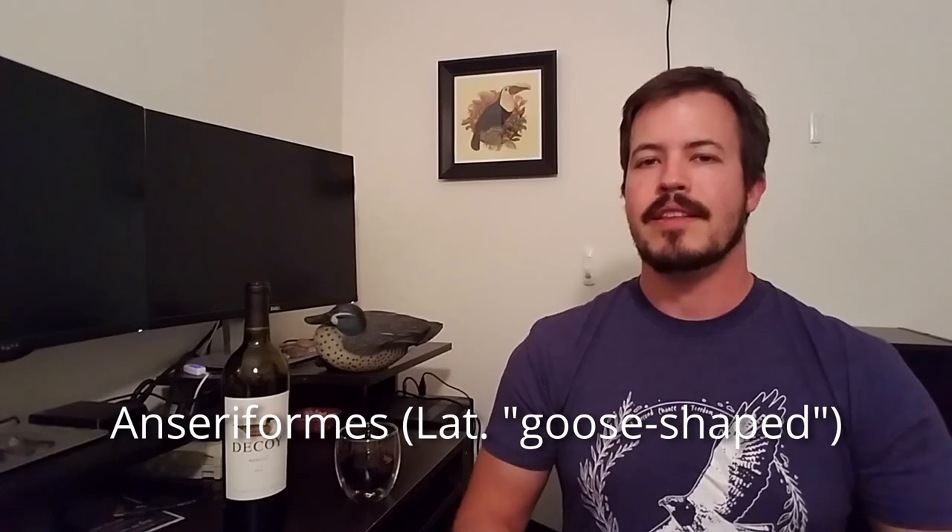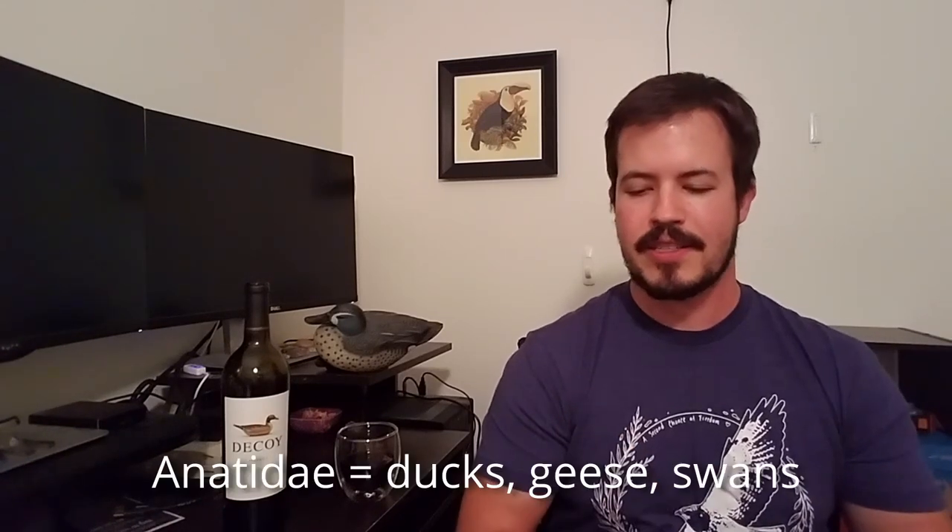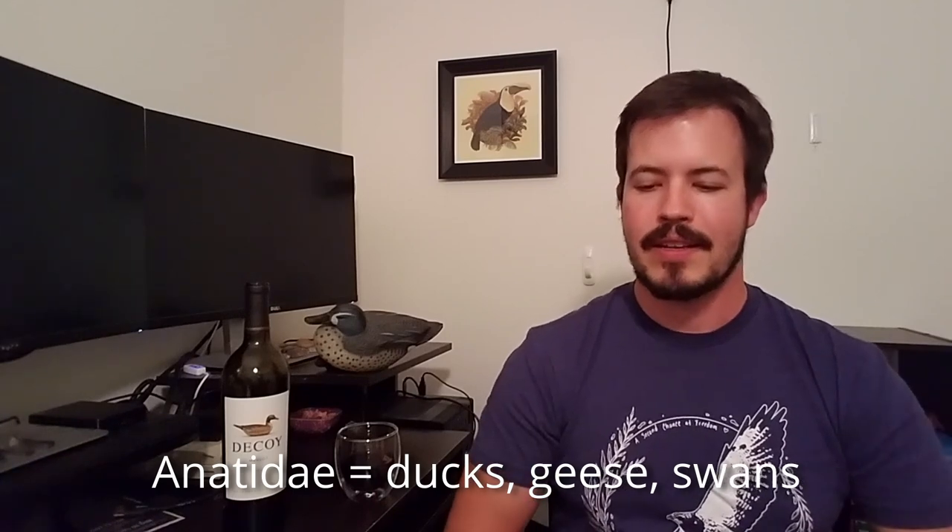Ducks are not like the birds we've talked about so far in a number of ways. Ducks are part of the order Anseriformes. They are in the family Anatidae, which is pretty much synonymous with the colloquial term waterfowl. This encompasses ducks, geese, and swans. They share a number of anatomical characteristics: they have webbed feet, and they have spatulate bills with serrations along the edges called lamellae that some of them use for filter feeding.